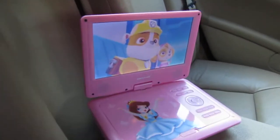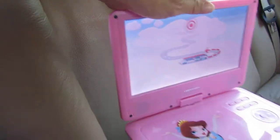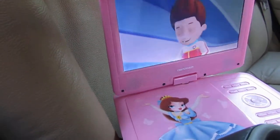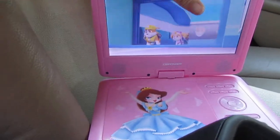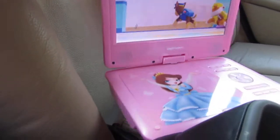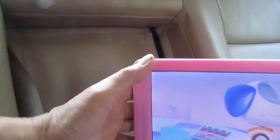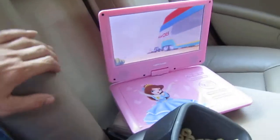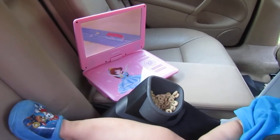It also has a USB and an SD card reader. Let me get it attached so you can see — the screen swivels, but I just have it sitting straight for my granddaughter to watch. I highly recommend this; it'll keep her entertained for hours.